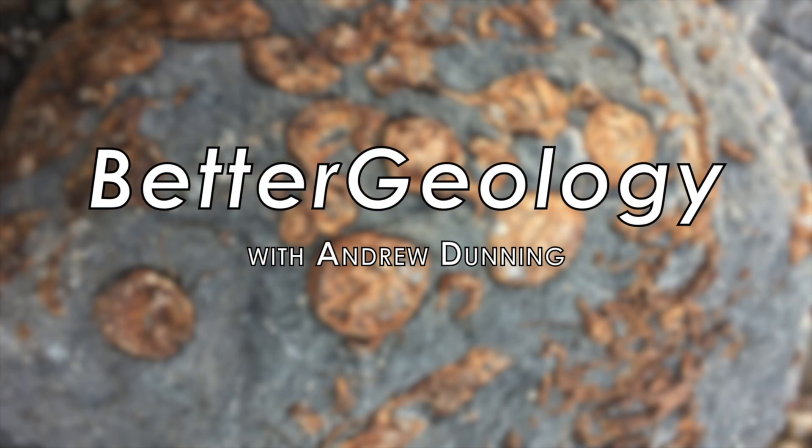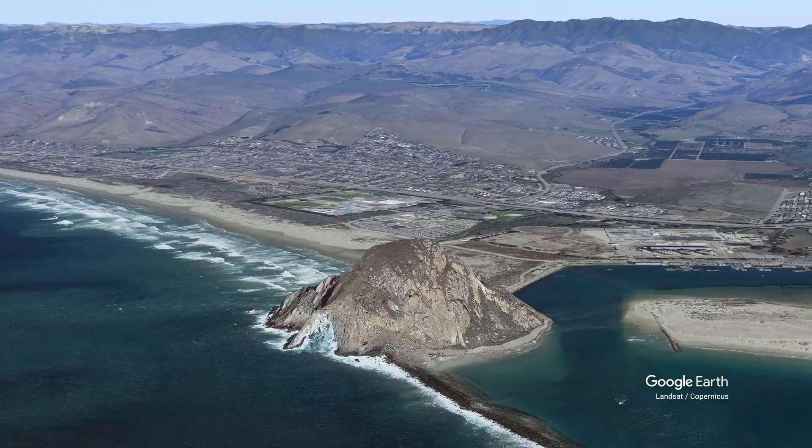Hello and welcome to Better Geology. I'm Andrew Dunning, and I'm at Moro Rock, the Gibraltar of the Pacific. Moro Rock is a huge landmark on the central California coast, standing over 170 meters above the level of the sea.